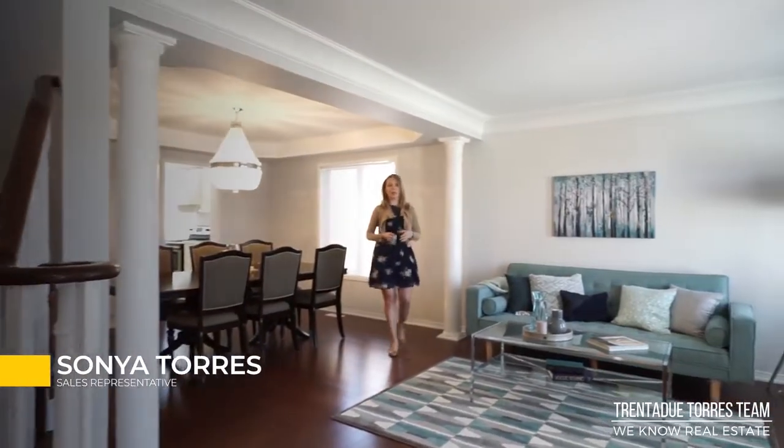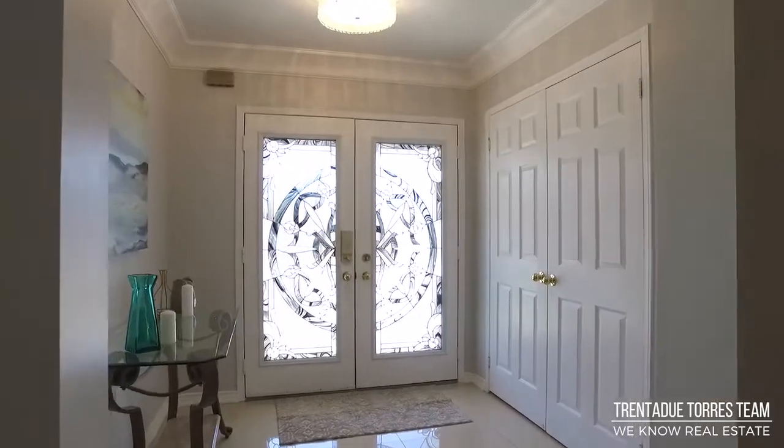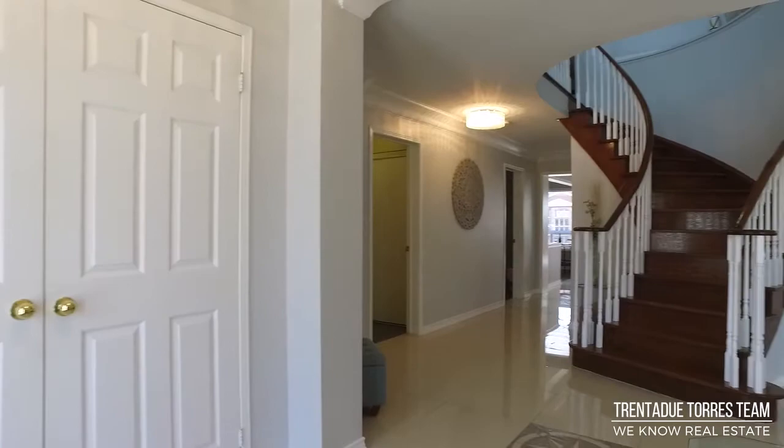Tribute-built Arborview model is all brick and features four bedrooms, each with their own ensuite bath. The main floor has crown molding and pot lights, as well as hardwood and marble flooring throughout. Let's begin our tour starting in the elegant double-door foyer entrance.